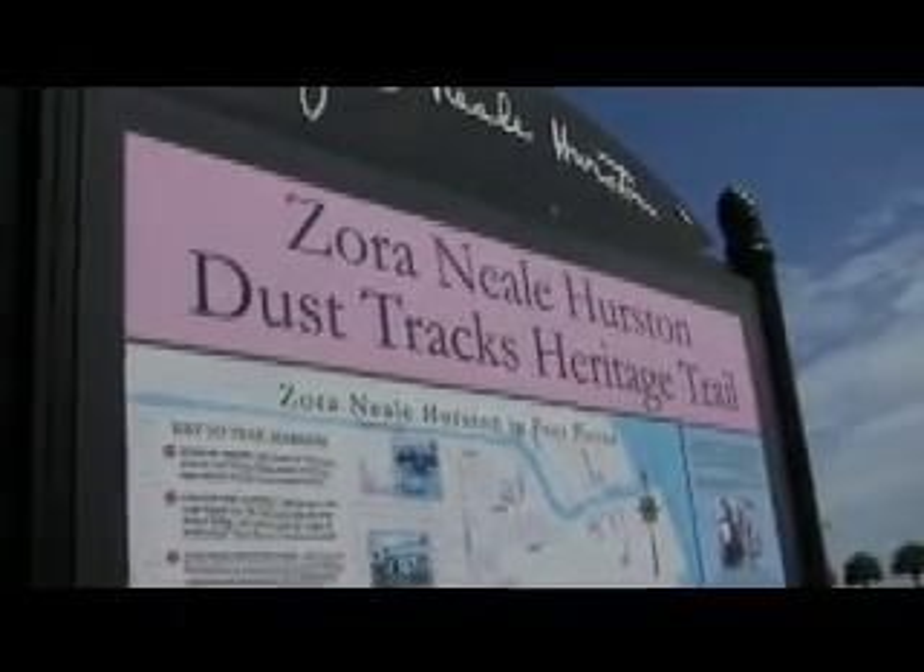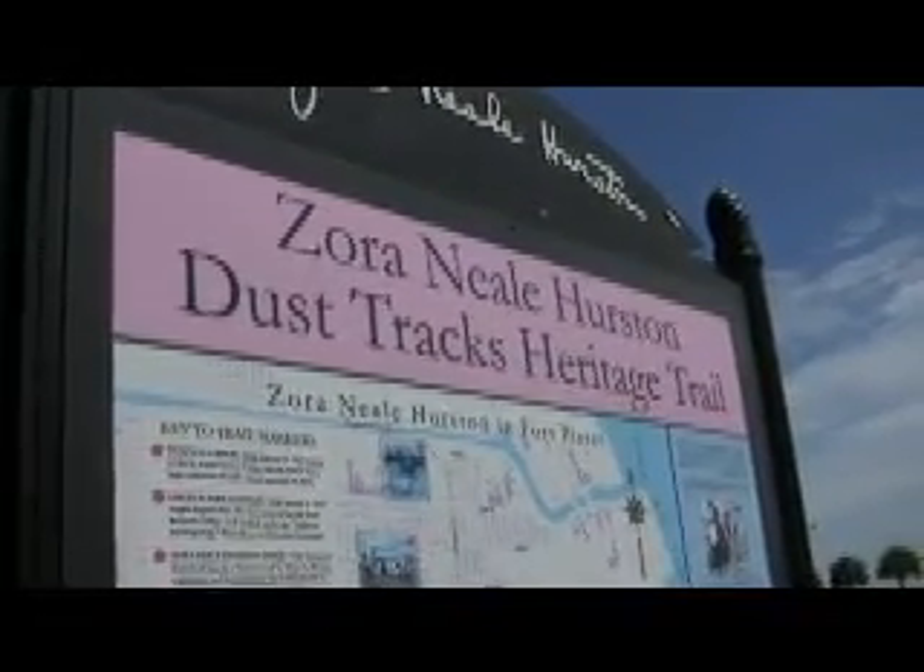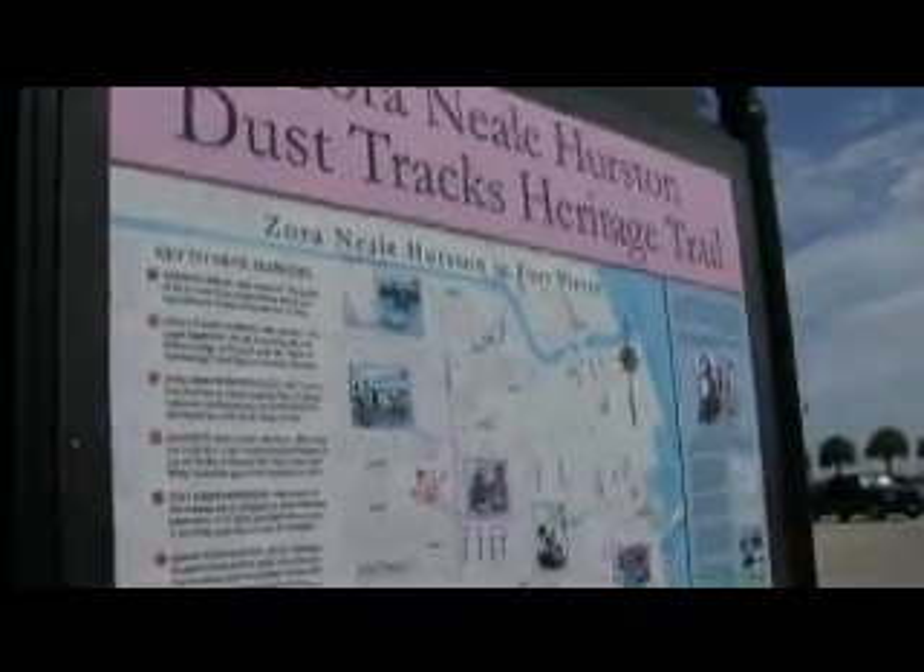While you're in Fort Pierce, maybe you'd like to try the Zora Neale Hurston Dust Tracks Heritage Trail. Zora Neale Hurston did live in Fort Pierce. There are many sites in town associated with her, including Lincoln Park Academy, where she once taught. This is the House of the Seven Gables and a visitor center. Let's go inside and take a look — in addition to all the travel and tourist information, there's also a restored dining room from the Slay family, and across the hall, a parlor.